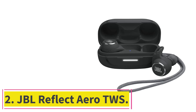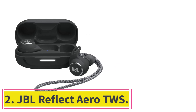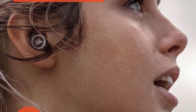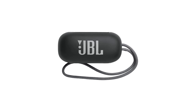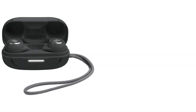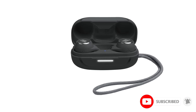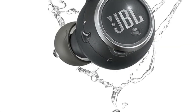At number 2: JBL Reflect Arrow TWS. Water resistance is all well and good, but if you're after something a bit more waterproof, you'll want to consider something more specialized, like the JBL Reflect Arrow TWS. These lively little earbuds are rated IP68 waterproof and dustproof, making them an ideal go-to option for water sports, or all-weather hiking or running. Built to withstand full submersion for up to 30 minutes at depths of up to 5 feet, these won't buckle while you're swimming a few lengths.